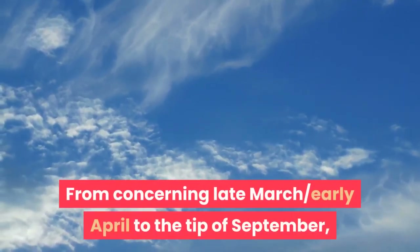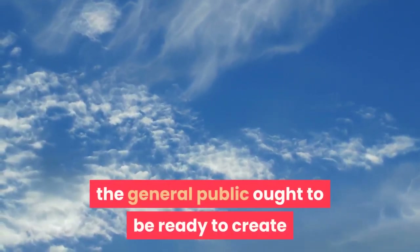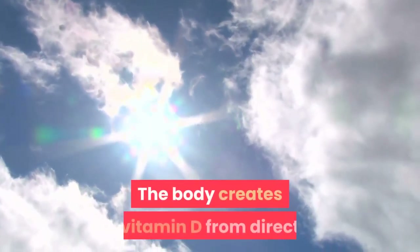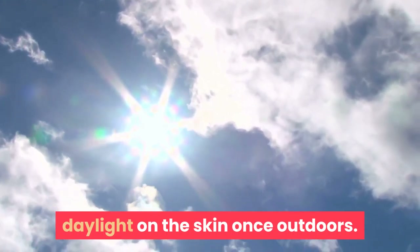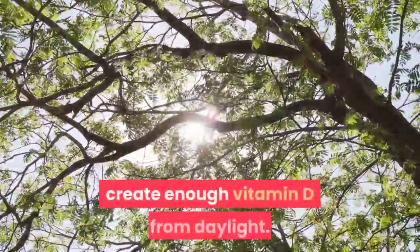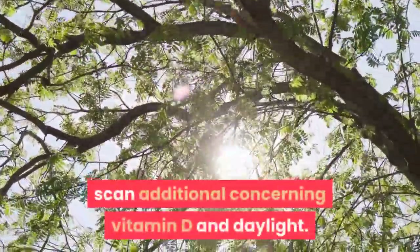From around late March or early April to the end of September, most people ought to be able to get all the vitamin D they need from daylight. The body creates vitamin D from direct sunlight on the skin when outdoors. But between October and early March, we don't create enough vitamin D from sunlight.